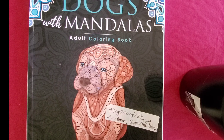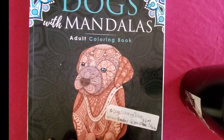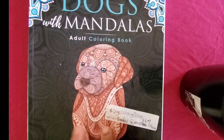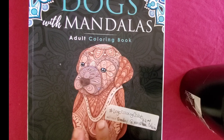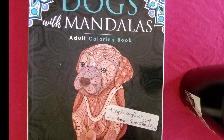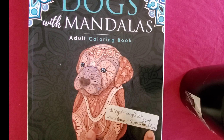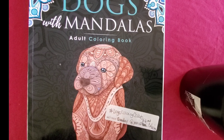Hey everyone, welcome back to my channel. This is a color-with-me video. My name is Dawn, and in this video today I completed a picture for the hashtag dogs coloring collab, and the host of this collab is Jamie's Life and Coloring, so make sure you go over there and check them out.